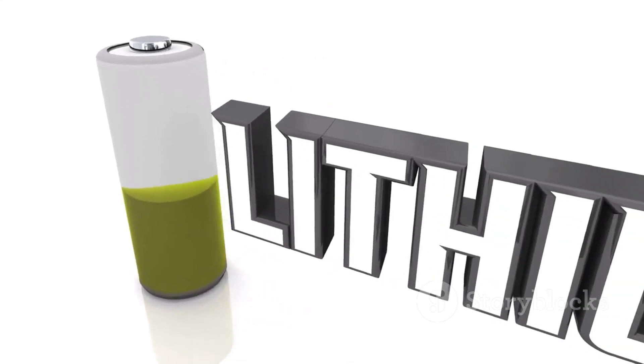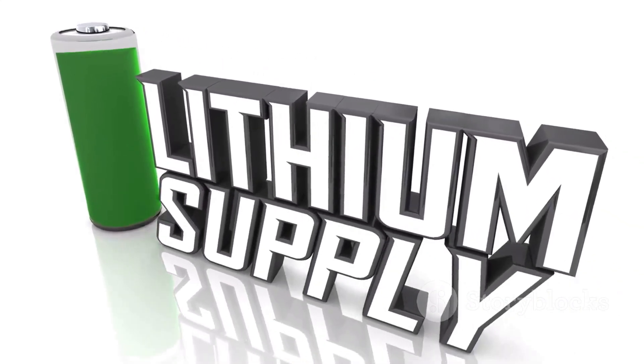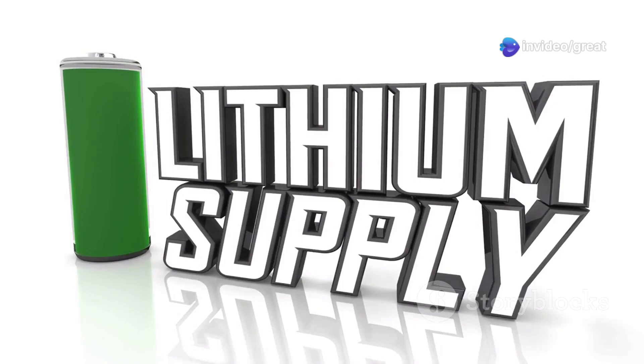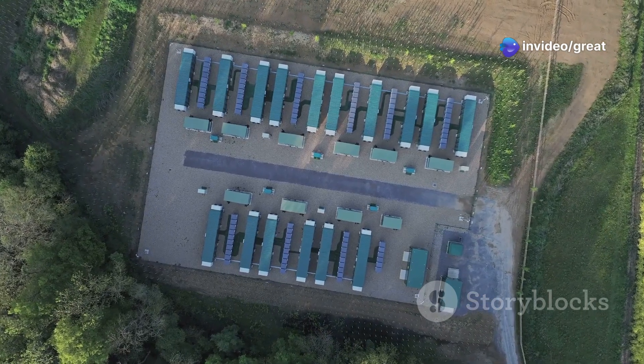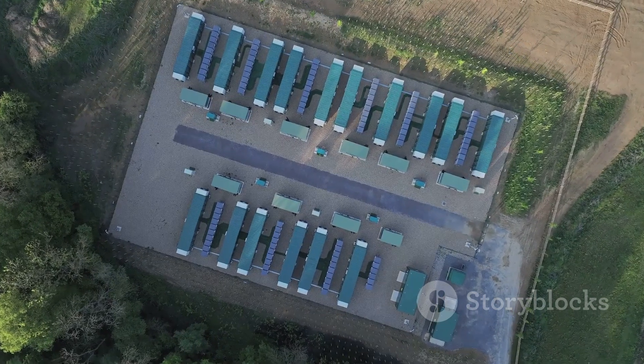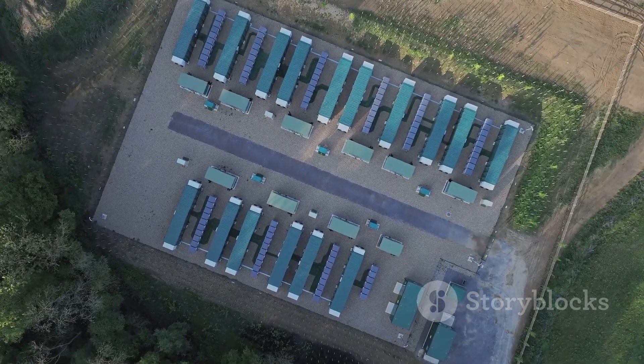Furthermore, we will explore the emergence of lithium-manganese iron phosphate as a promising alternative that seeks to combine the best of both worlds. By understanding the intricate trade-offs involved in battery technology, we can better navigate the exciting landscape of energy storage and power the future of electrification.